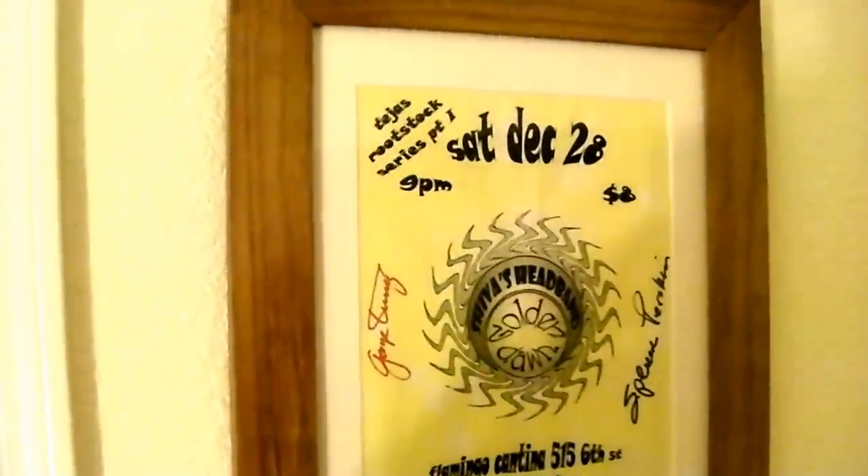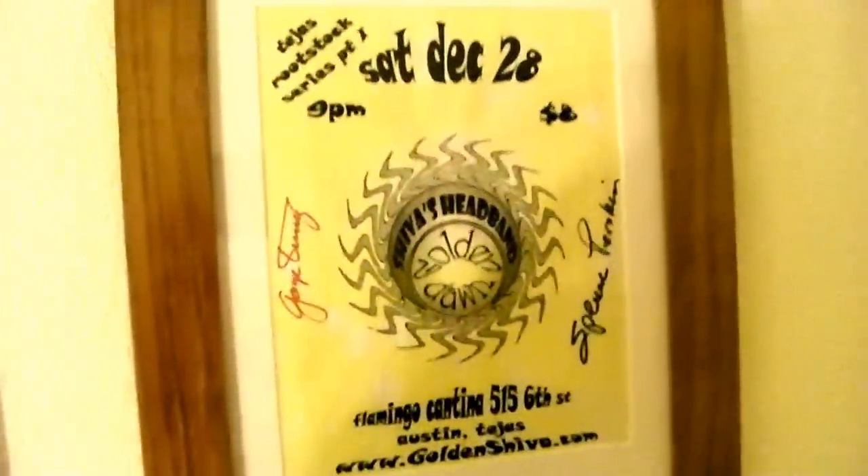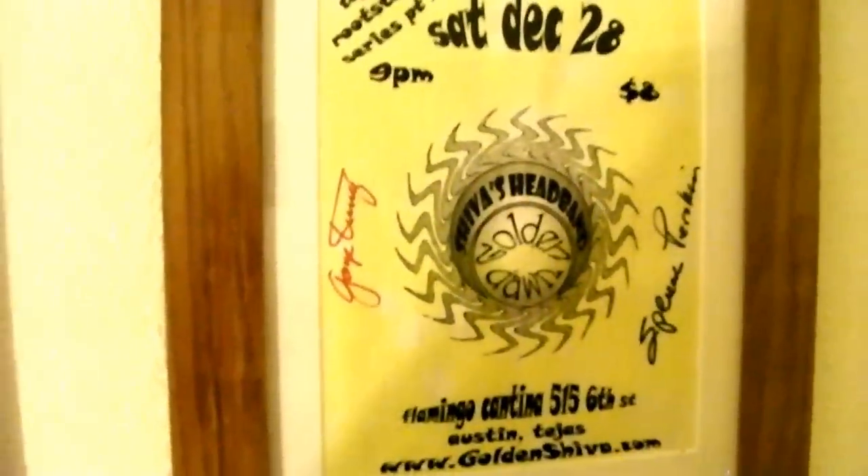Golden Dawn and Shiva's handbill, signed by Spencer and George.